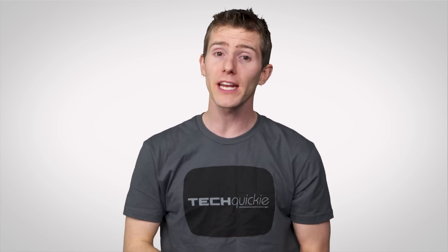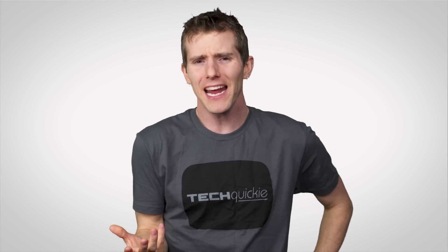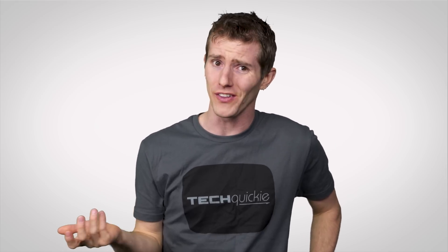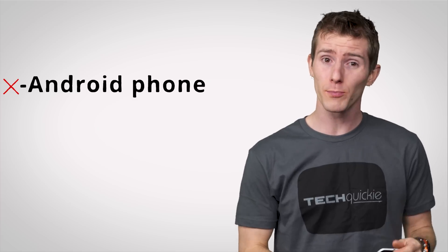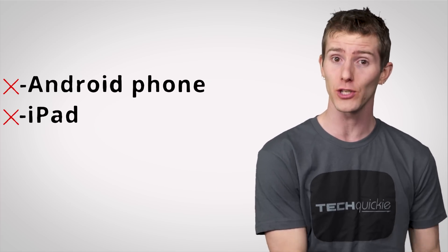In theory. Although there are displays with Miracast baked in, as well as HDMI adapters that enable it, Miracast isn't compatible with everything. Android devices dropped support for it some time ago.